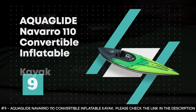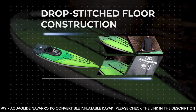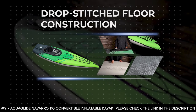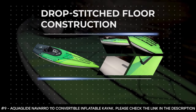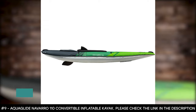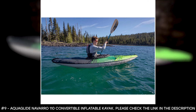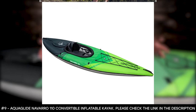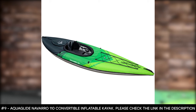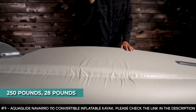Number 9: Aquaglide Navarro 110 Convertible Inflatable Kayak. It features drop-stitched floor construction for higher pressure inflation, making the floor more rigid for paddling performance without adding weight. It features hex shell-covered pontoons and removable zip-on decks, offering a vessel that takes you on the water no matter the condition. This inflatable kayak has a capacity for one person, a weight capacity of up to 250 pounds, and it weighs 28 pounds.